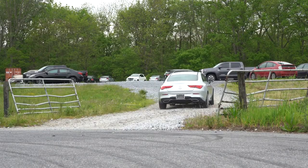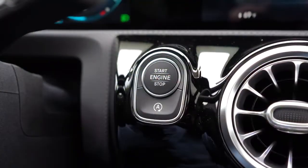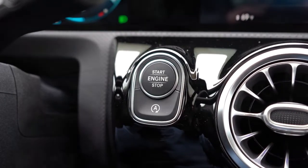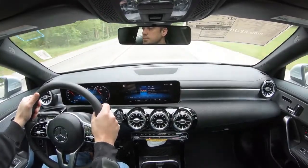MPG numbers are 23 city and 33 highway, taking premium unleaded fuel. There is an auto start-stop system, meaning when you're stopped at a red light or stop sign the engine will shut off. There's a button just below the engine start button to turn that feature off if it starts to annoy you — it is there as a fuel-saving measure.